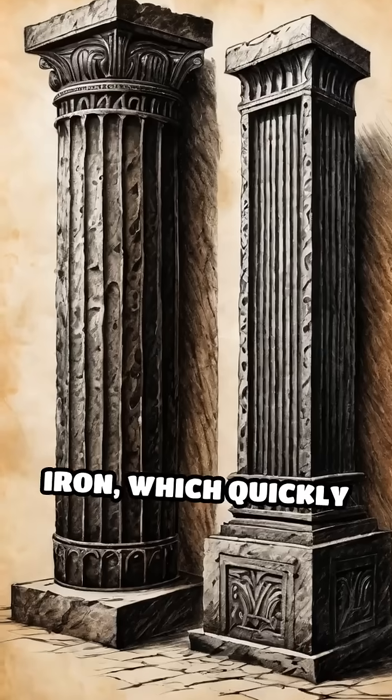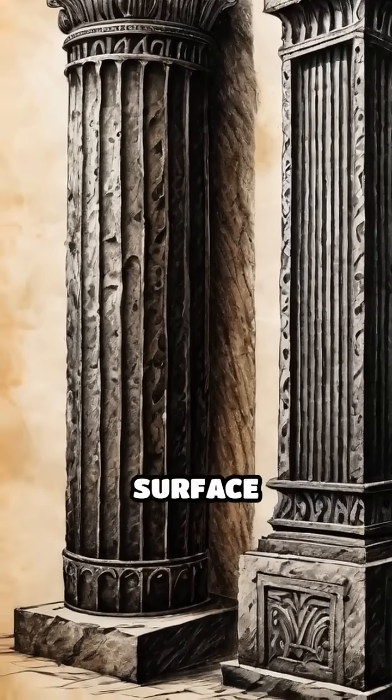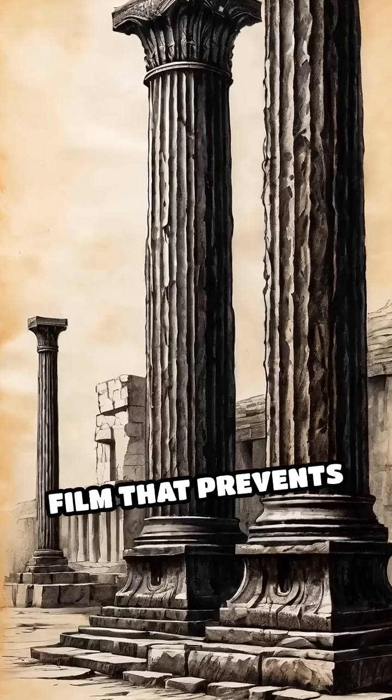Unlike modern iron, which quickly succumbs to oxidation, the pillar's surface forms a passive film that prevents further corrosion.